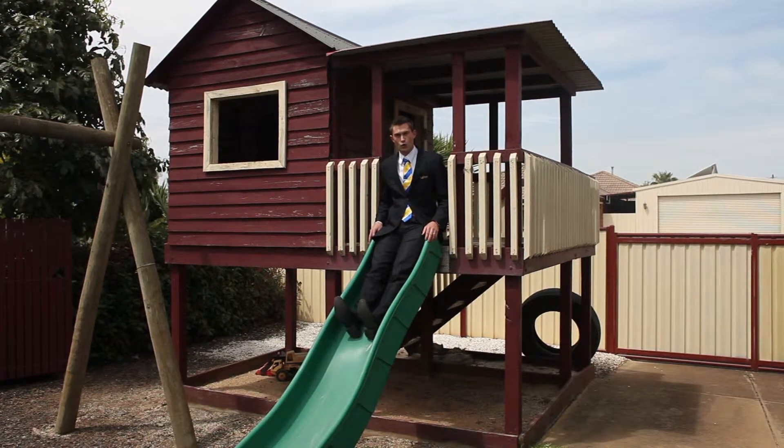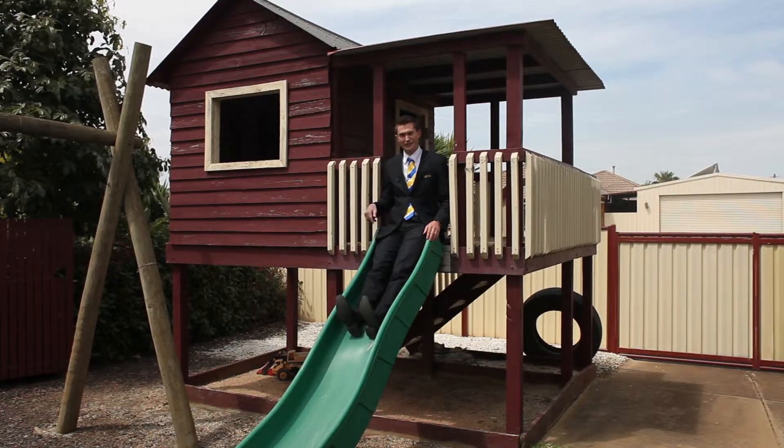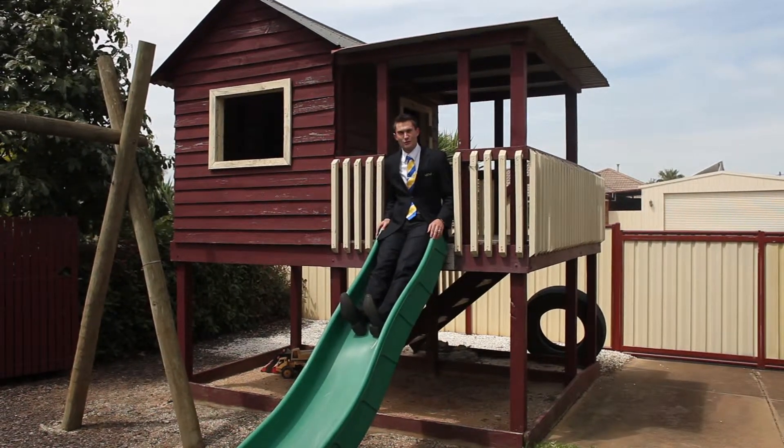Sitting on over a thousand square metre corner allotment, it's got plenty of access for your boat, caravan. It's even got your very own swings and slide — and we all know you're never too old for a slide.